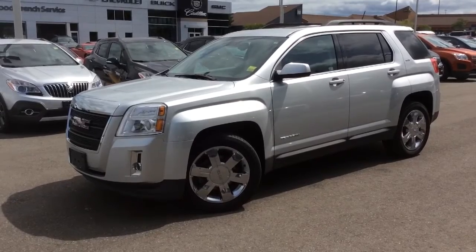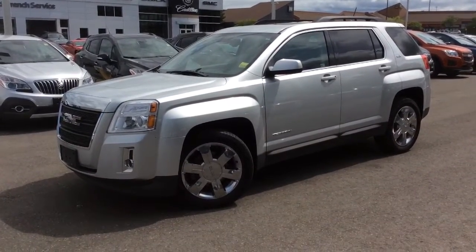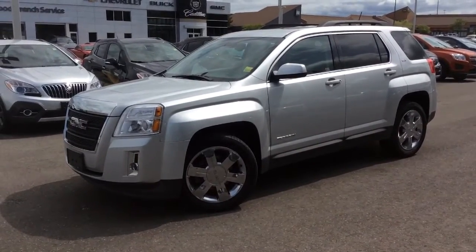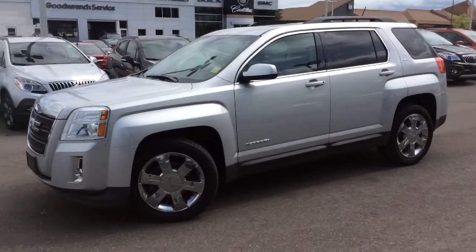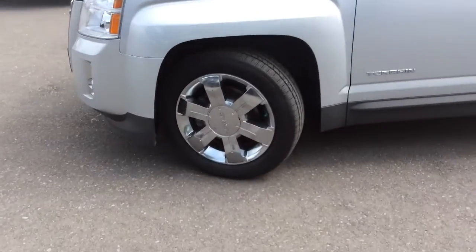I'm at Boyer Pickering and I'm going to be walking you through this 2014 GMC Terrain, which is a demo vehicle here at Boyer Pickering. What makes this one unique is that it has a V6 engine, all-wheel drive, and it comes with these 19-inch chrome-clad aluminum wheels.